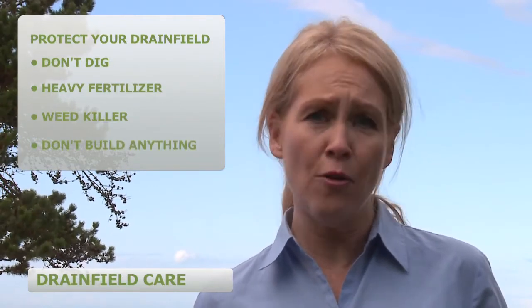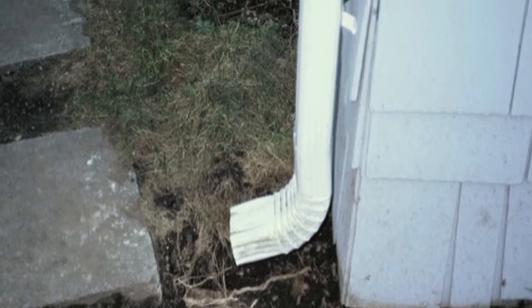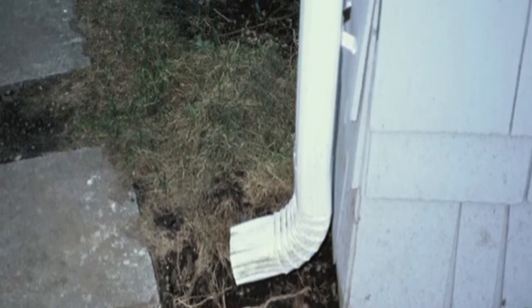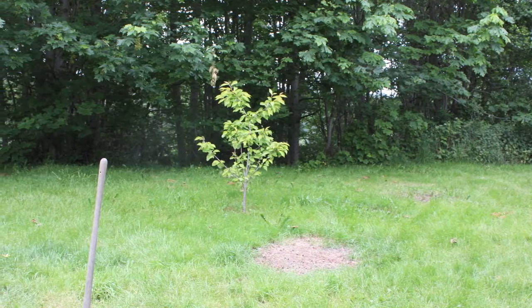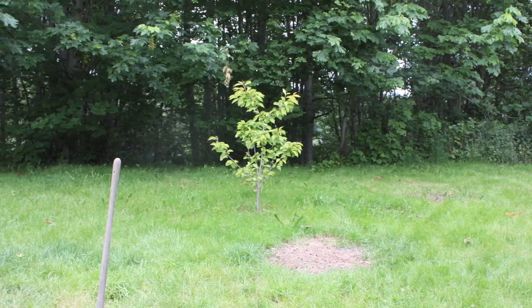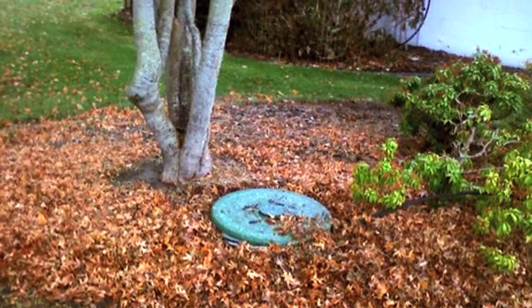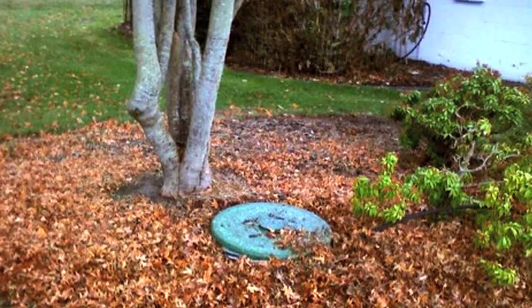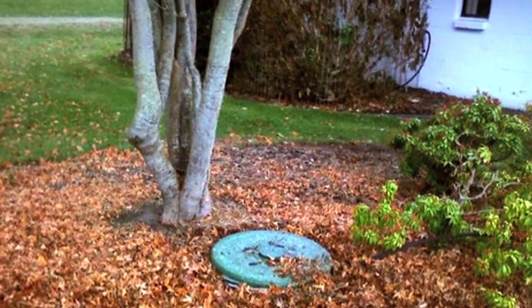Also, be sure not to build anything over your drain field. Protect your drain field by diverting surface or roof water runoff away from it. Look for shallow root plants, and contact your local nursery or health department for more information about what's safe to plant over septic systems. This tree was planted in a below-grade sand filter. The tree roots completely filled all the pipes in the sand filter and it had to be replaced.